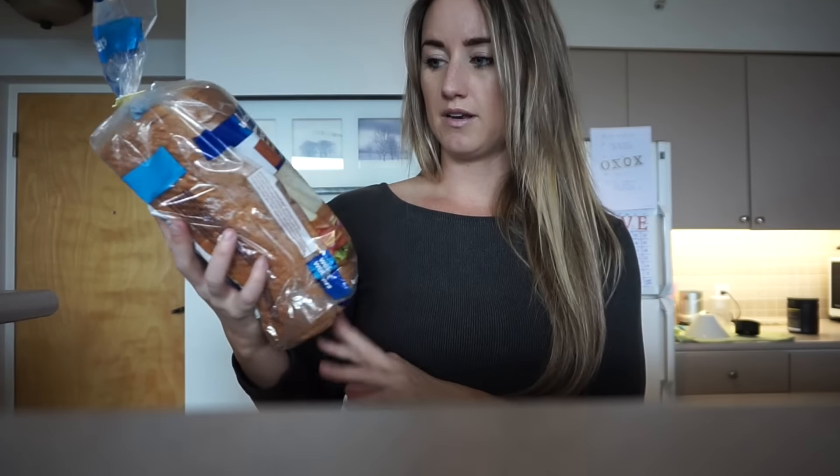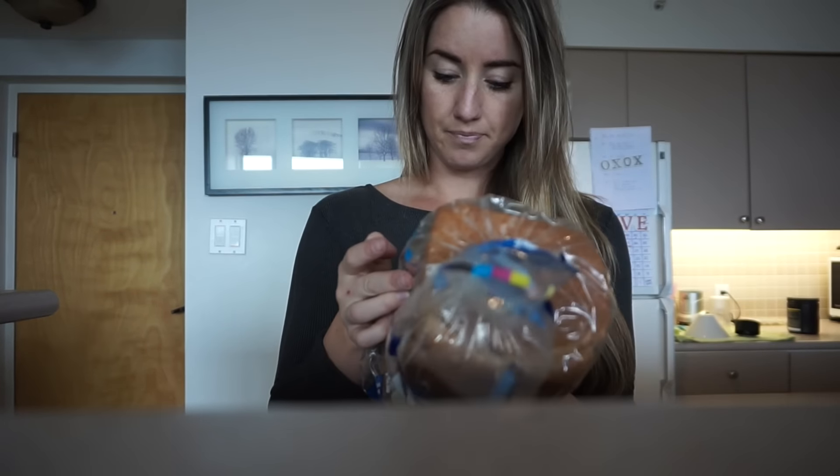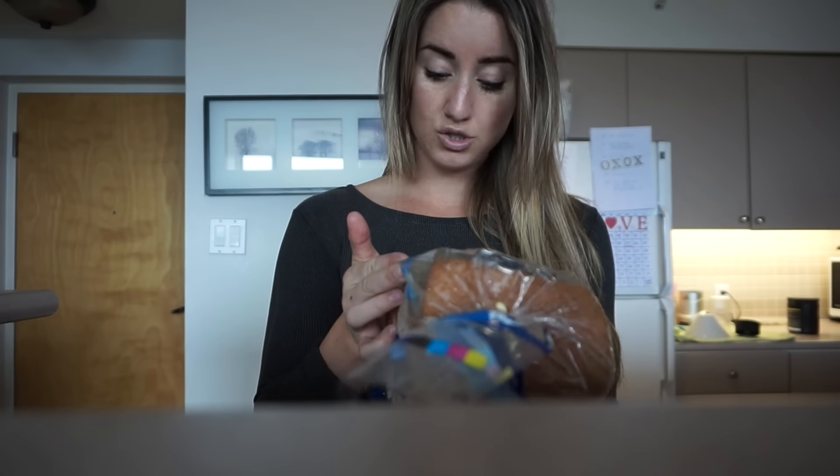We just got in from running our errands, and the last stop was the grocery store. It's a mix of my stuff and Frazier's — he eats pretty healthy too, though obviously not as strict as my contest prep diet. We got this Weight Watchers multigrain bread — it's only 50 calories per slice, 10 grams of carbs, 0.5 fat, and 2 protein. We also picked up some whole eggs and egg whites.